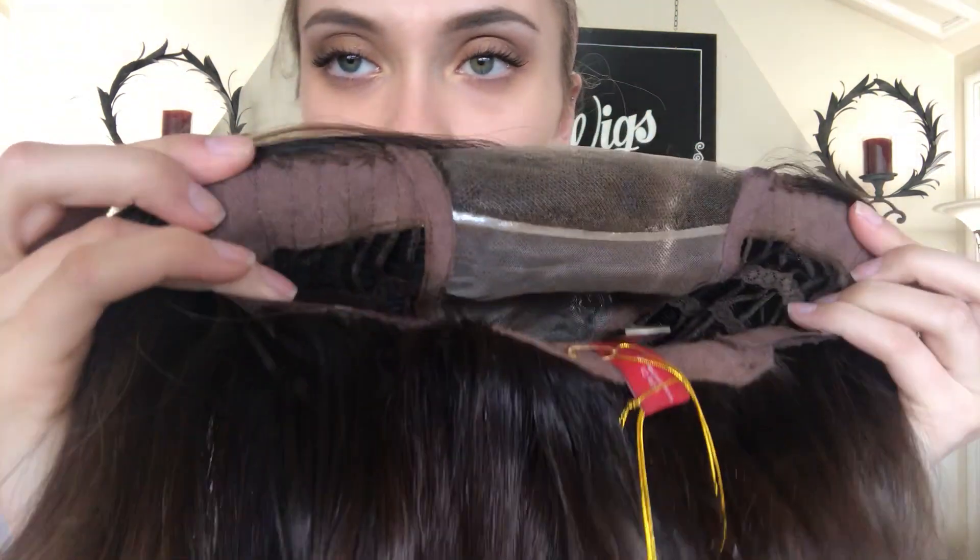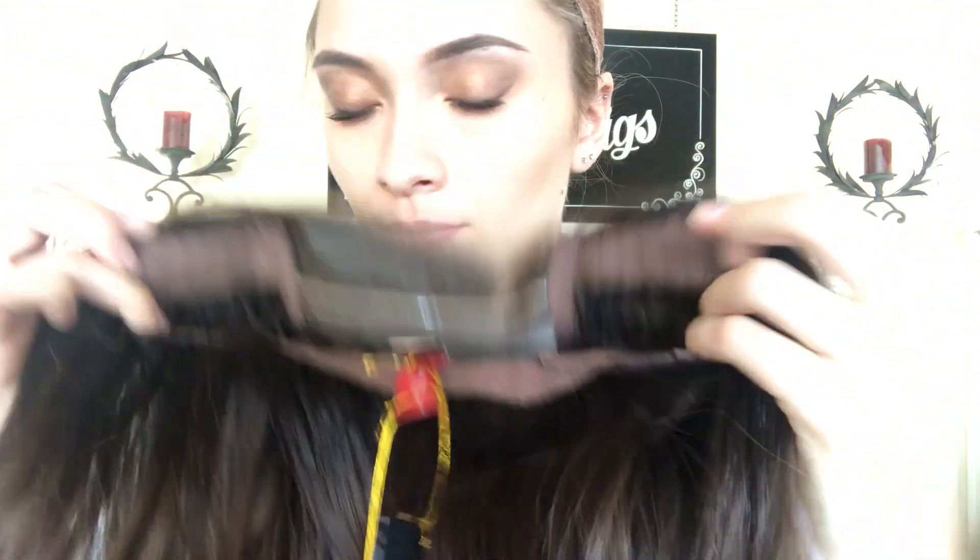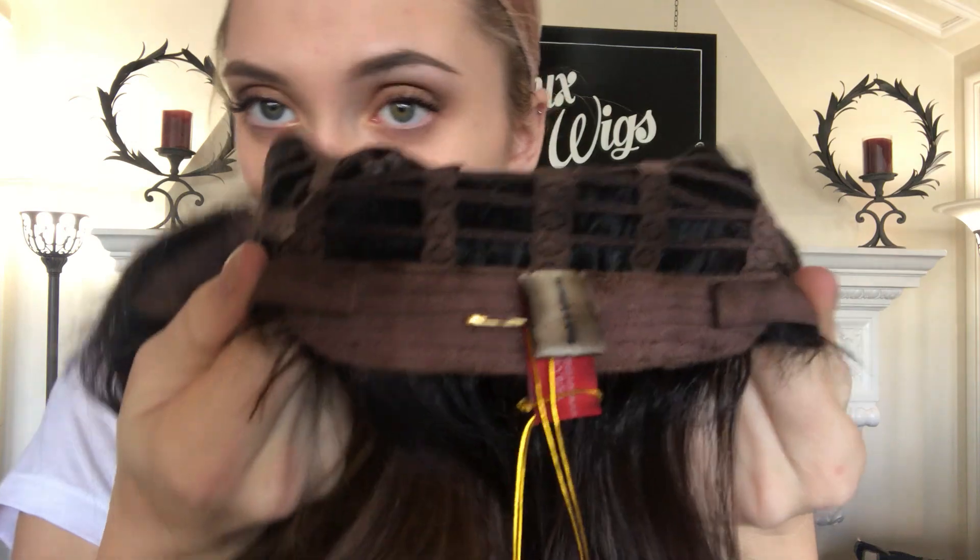All right, here is the lace front hairline and the inside of the cap. We have the monofilament top, velvet ear tabs, open wefting throughout the back, and adjustable straps.